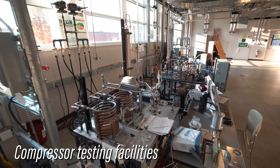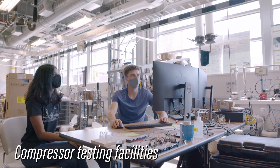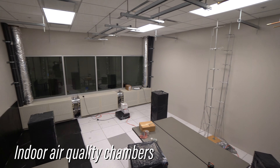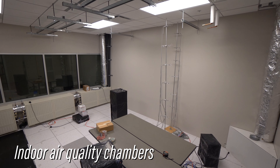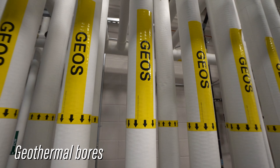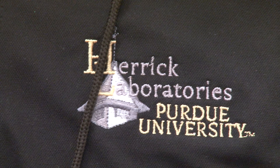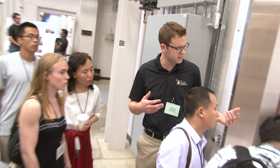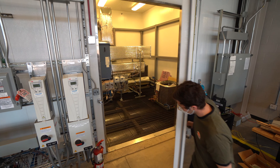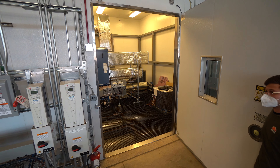New compressor designs are also tested here, with numerous load stands and diagnostic equipment. Indoor air quality chambers allow you to test and characterize particles in a home, office, or vehicle environment. We even have geothermal bores that go down 300 feet. Herrick Labs is leading the way in making buildings more sustainable, so if you are developing HVAC and refrigeration technology, Herrick is the place to put it through its paces.